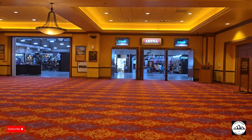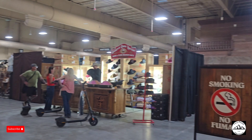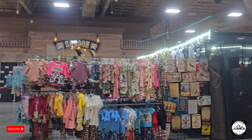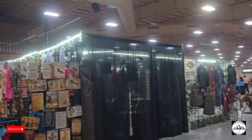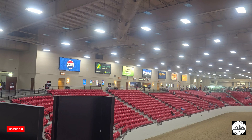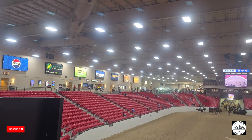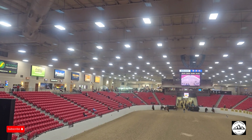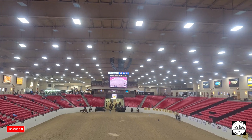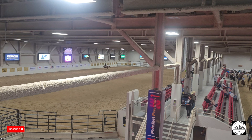The South Point Arena consists of 4,600 seats and has a 250 by 125 foot show floor. This arena is home to a variety of events, sporting events, and exhibit hall events year-round. The Kinch Saloon overlooks the arena and is a great place to enjoy and watch events, with concessions and snack bars all around the arena to satisfy all your needs.